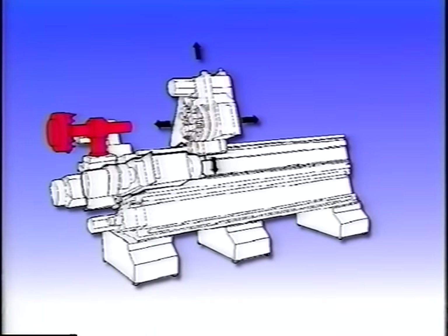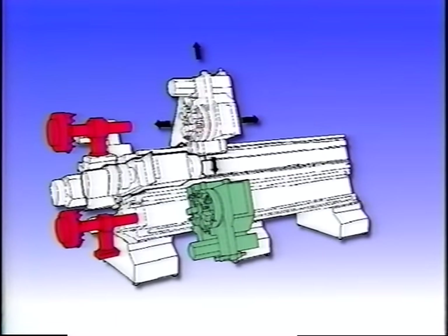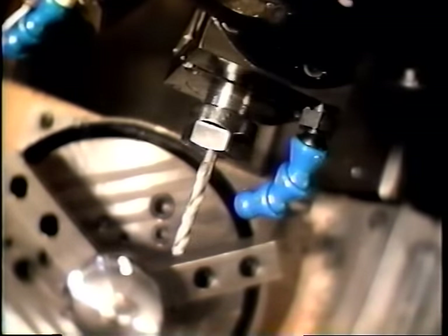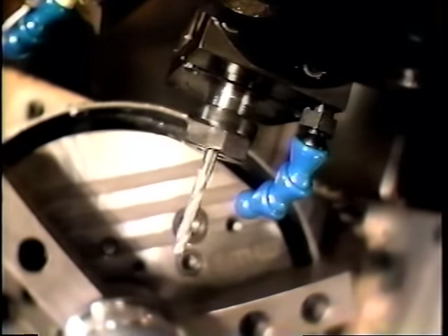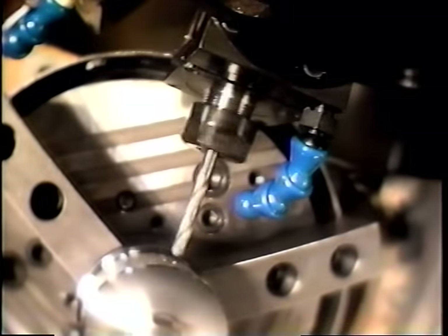Now add the modular options you need. Consider another turret for productive four-axis machining — the adjacent turret changer speeds tool changes. Consider adding powered rotary tooling. With up to 18 horsepower driving these tools, all your live tooling operations are finished quickly.